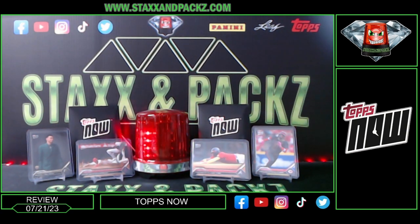What is up guys, it's JB at Stacks and Packs, and it is Friday, July 21st, 2023. Today I got a little video about Topps Now. Topps Now came out in 2016 and I didn't really get into it until this year — a couple months ago I started buying some of the cards off the website.